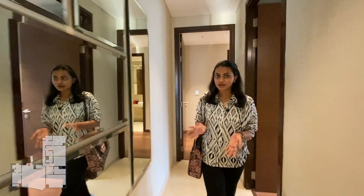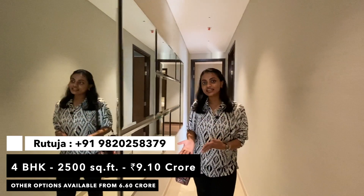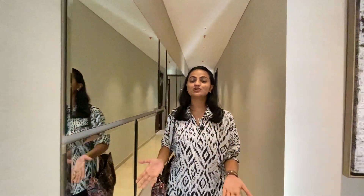This beautiful apartment is quoted at a price of 9.10 CR plus taxes. For more details you can get in touch with us at the number given on the screen and we'll be happy to assist you. Thank you so much for watching.